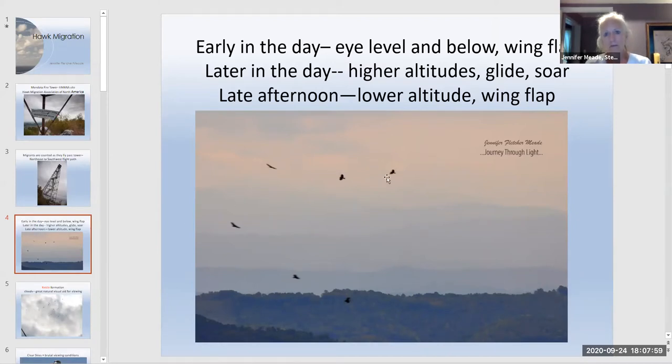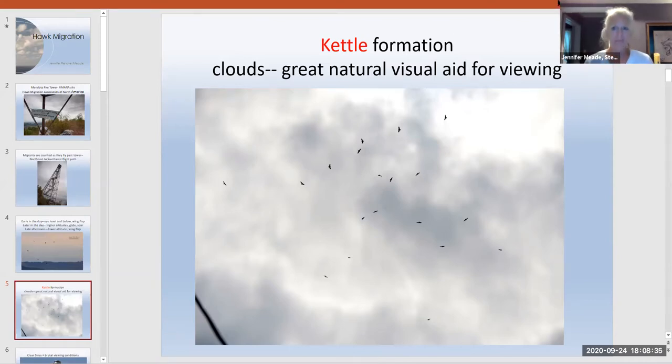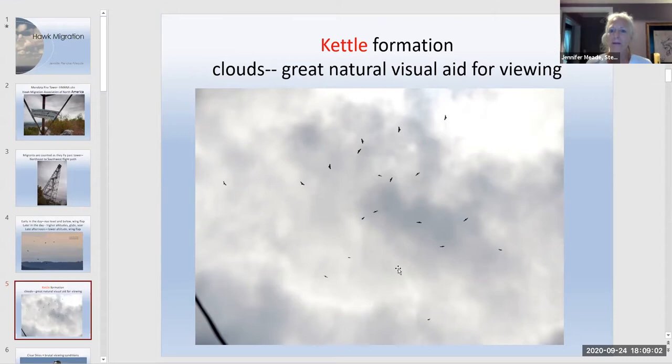A small kettle of broad-winged hawks is shown with wings outstretched and flat — they're gliding, not flapping. Jennifer notes that if traveling from Canada to South America, you'd want to glide on the wind rather than expend energy flapping. The term 'kettle' comes from the image of a rolling, boiling pot — hawks swirl upward on thermals or prevailing winds, and kettles can contain several hundred birds, requiring teams to estimate counts.